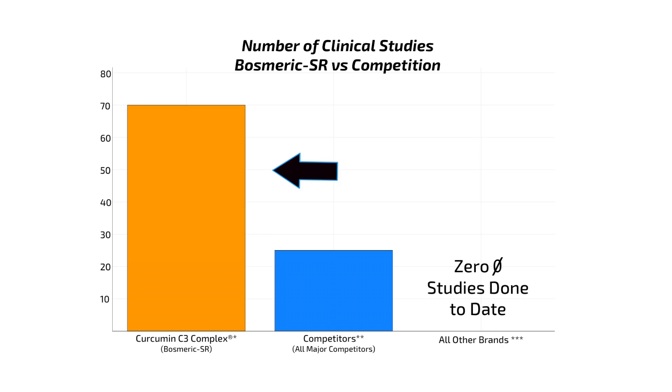Curcumin C3 Complex is unique because of its safety profile and clinical efficacy — no other curcumin ingredient has been studied as much. When you combine all the data from every other patentable curcumin extract on the market, it's still less than a quarter of the research done with Curcumin C3 Complex. And if you look at generic 95% curcumin extracts, which make up most products on the market, there are no studies on them at all.